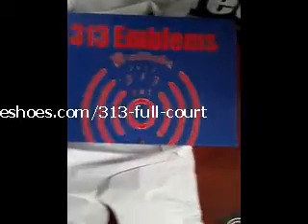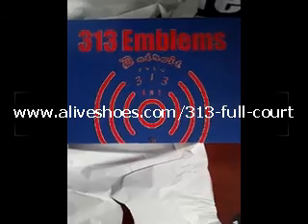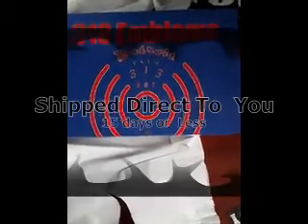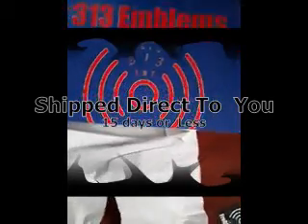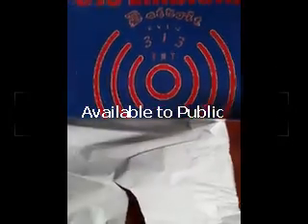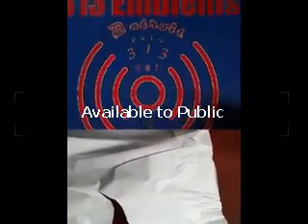I've got a line of shoes — at least in this series — ready for direct order. It's going to take maybe two weeks to get to you. Detroit basketball, Detroit Pistons colors, represent Detroit. This is what I'm doing.